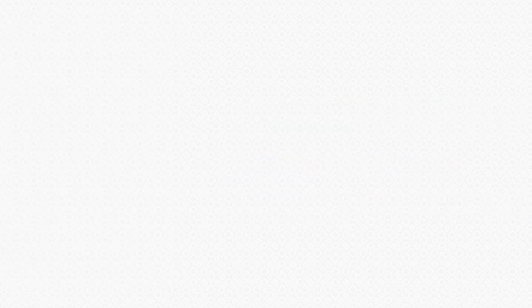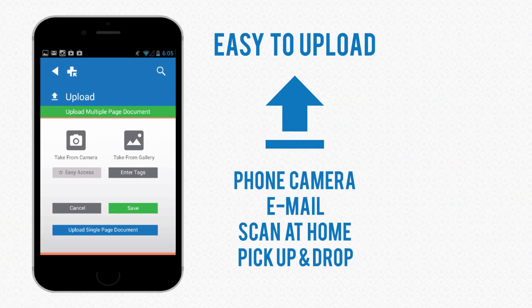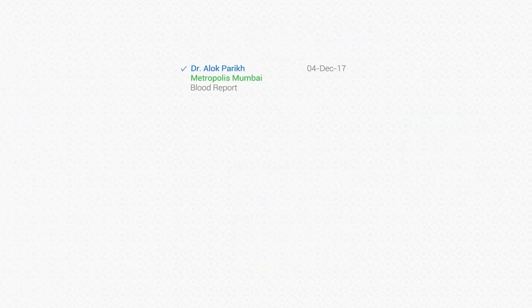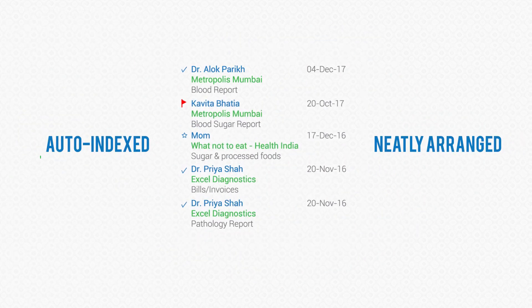Here is how it works. Upload using your camera phone or by email. We can also scan your documents at home. The documents are then neatly arranged for you.